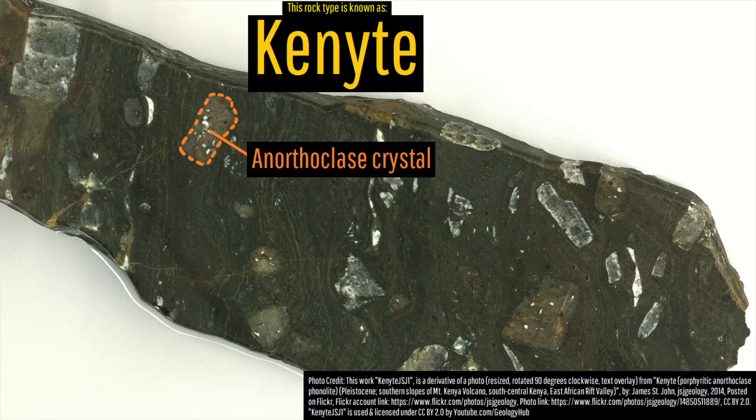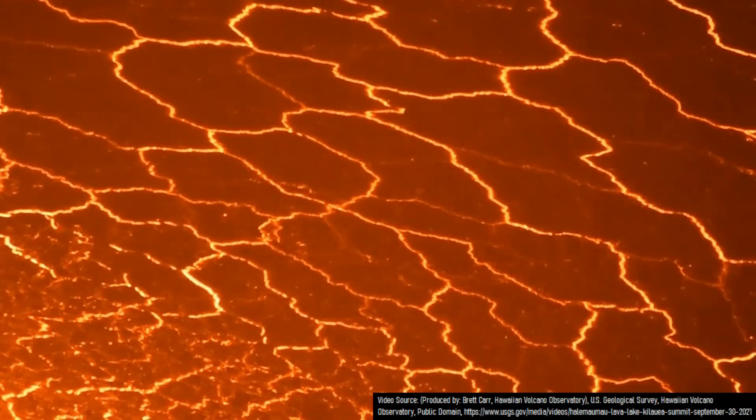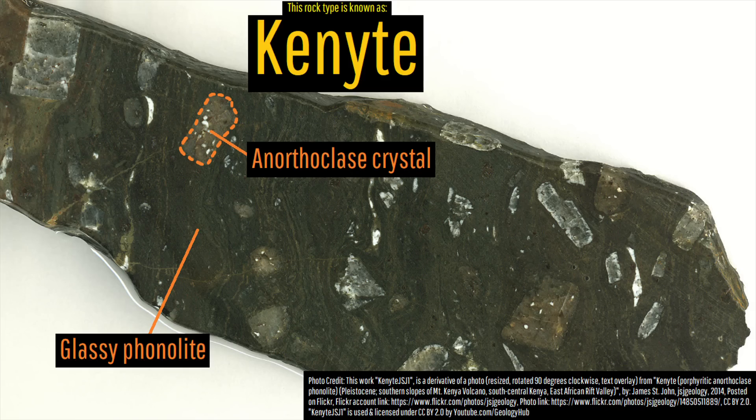Kenyite forms when anorthoclase crystals begin growing in a lava lake, but cycle in the molten pool for a fairly lengthy period of time until finally they are ejected as a lava bomb with phonolite-composition lava. If this then rapidly cools — generally through the presence of snow or water — it creates a glassy crystal-filled mass.